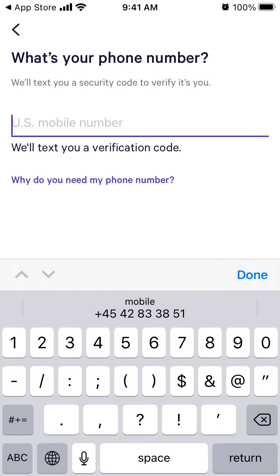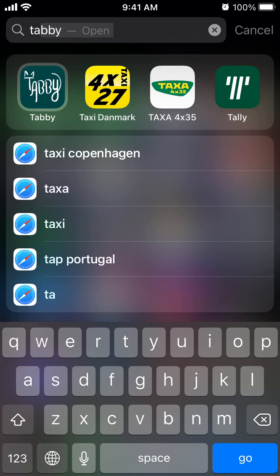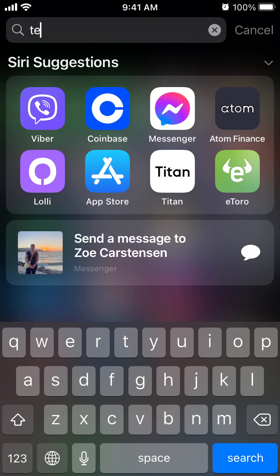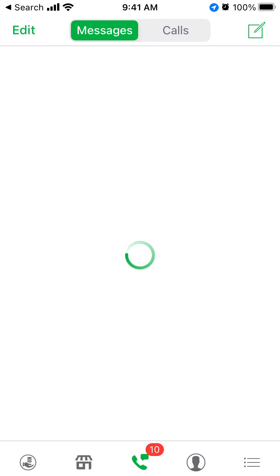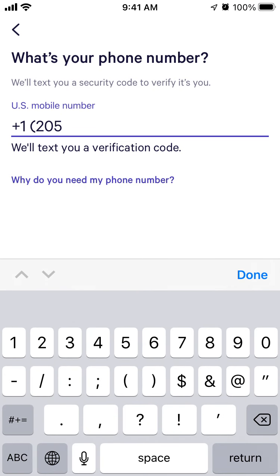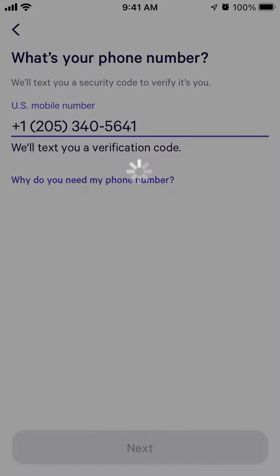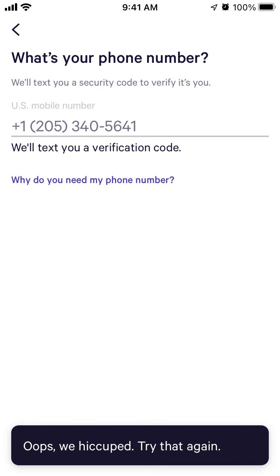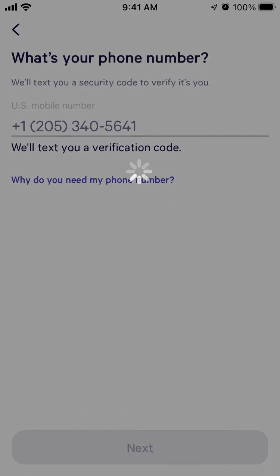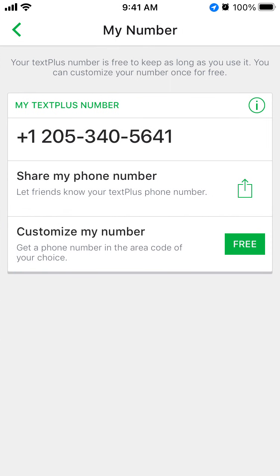You need to have a US phone number for this app. I'll try to use this account, but it's not possible to use other countries' numbers, and something doesn't seem to work here.